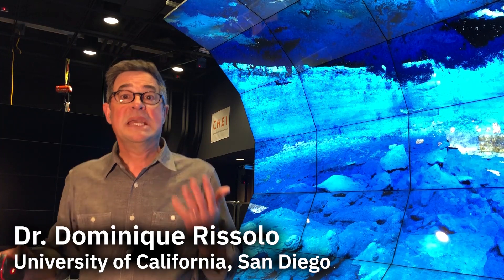My name is Dominique Grisolo and I'm an archaeologist and assistant research scientist at the Qualcomm Institute here at the University of California San Diego.